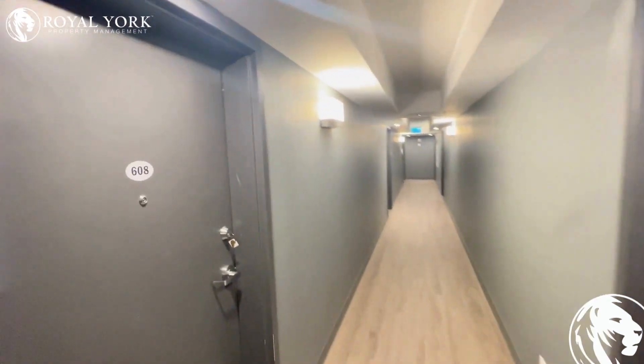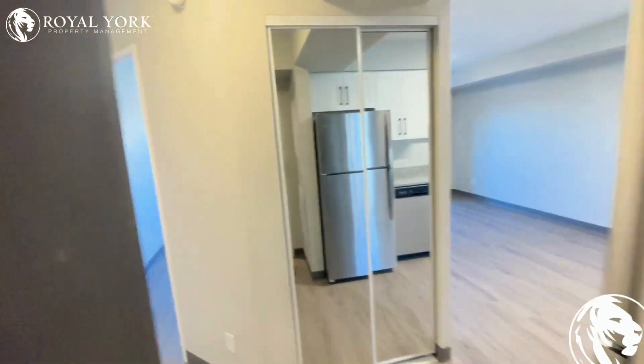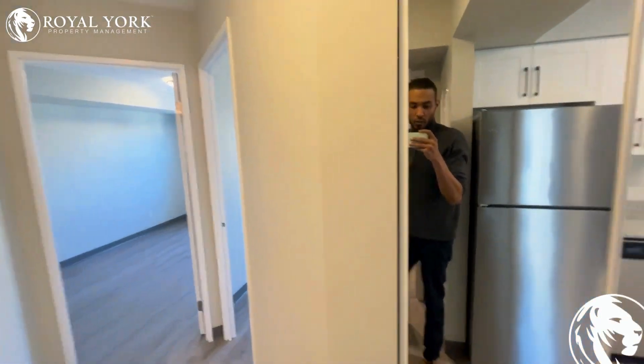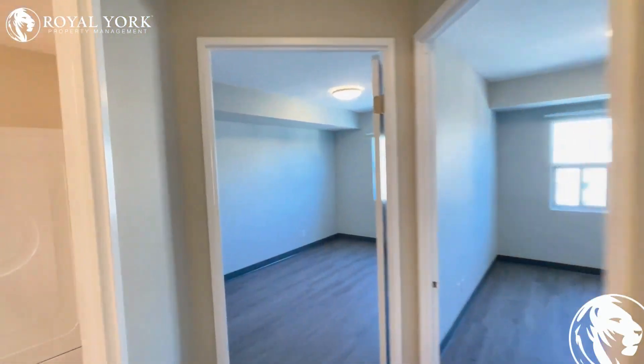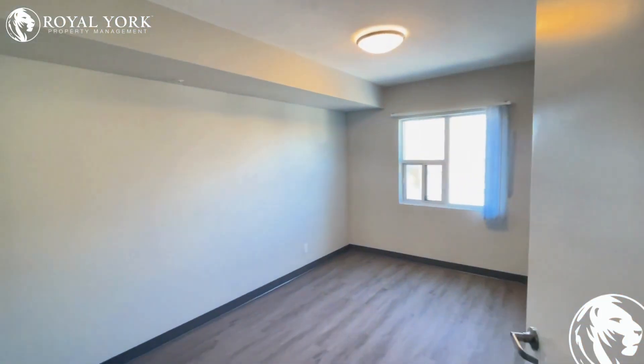Hello and welcome to the Royal Suite here at 595 Strasburg Road, Kitchener, Ontario. This two-bedroom apartment is freshly built. Appliances are included. We'll go to the rooms first.